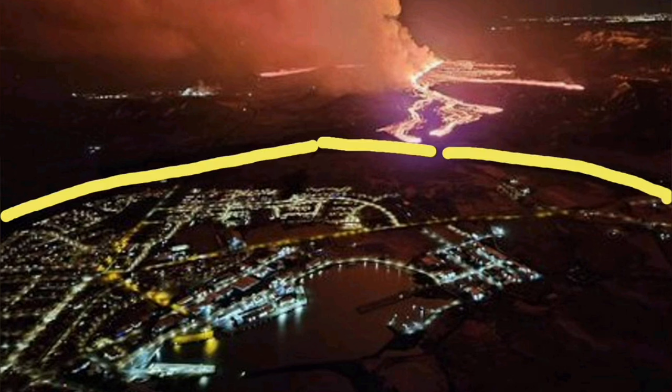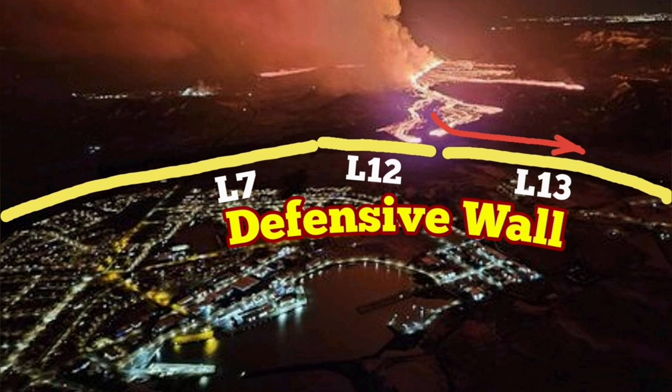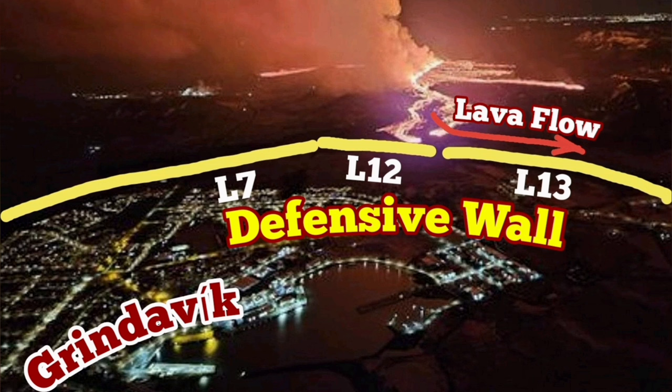We see the lava flow and the lava defenses. I've marked them: this is L13, L12, and L7. L13 and L12 were built after I suggested it. These are the lava flows toward the east, and they are now rubbing against the defensive wall. We had a gap — we filled it.